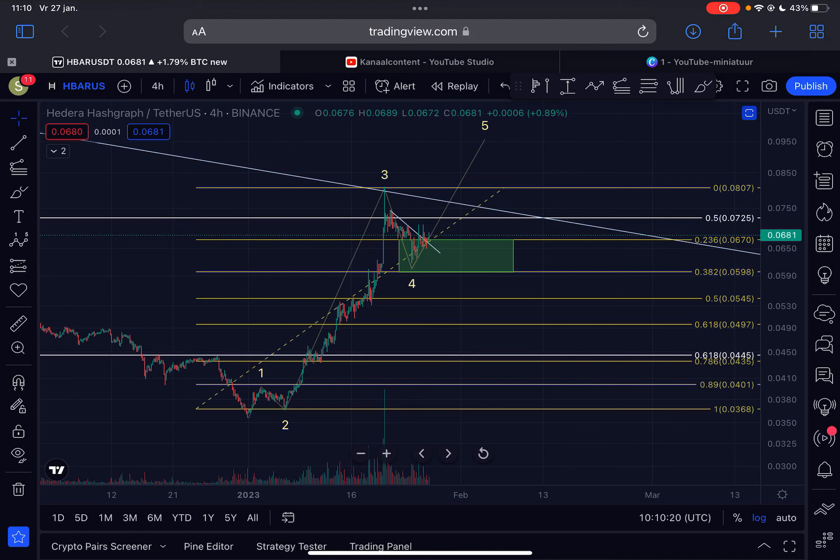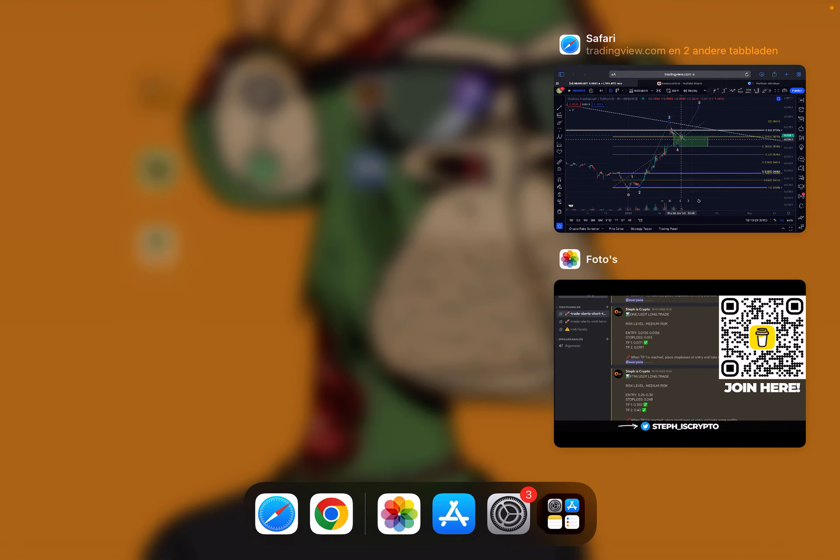Hello guys, welcome back to the channel. A quick analysis here on HBAR Hedera — I will discuss the imminent short-term price action, whether there is more upside possible, and also my longer-term outlook.